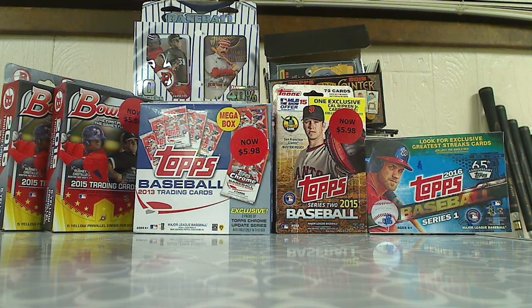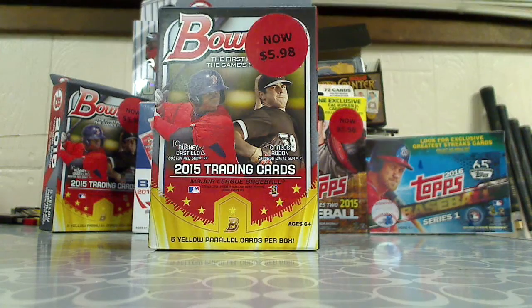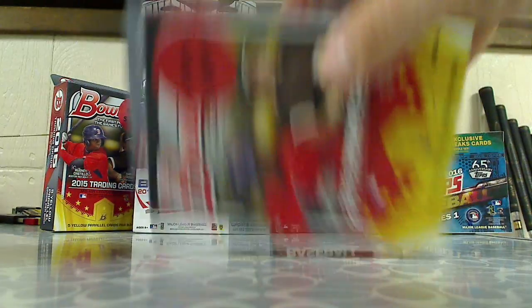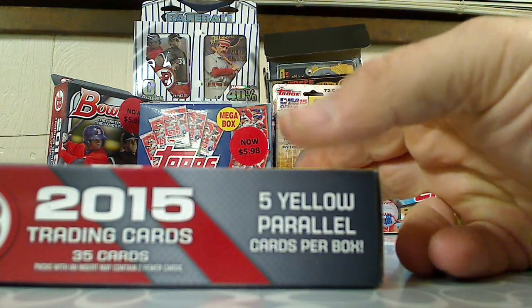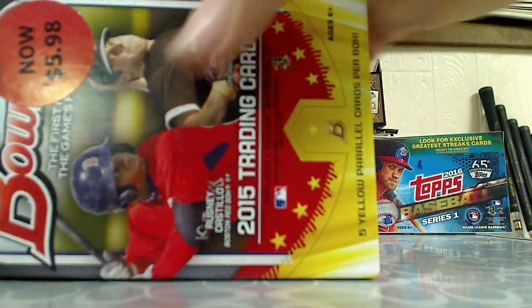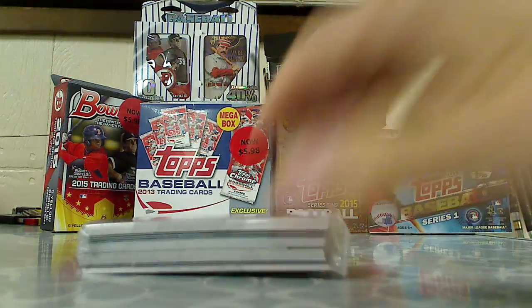All right, here we go — another discount break. Just picked something from the back: a hanger box, 2015 Bowman Baseball. Again, these are in the discount bin. In this hanger box you get five yellow parallel cards — that's a special. All right, let's open this up.